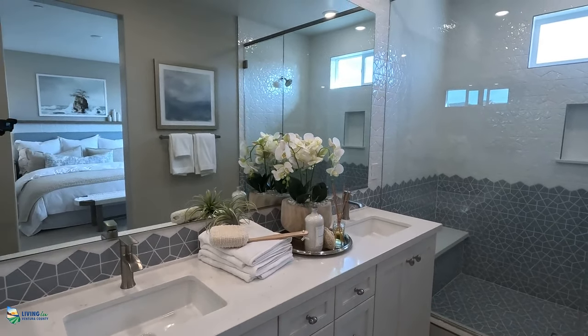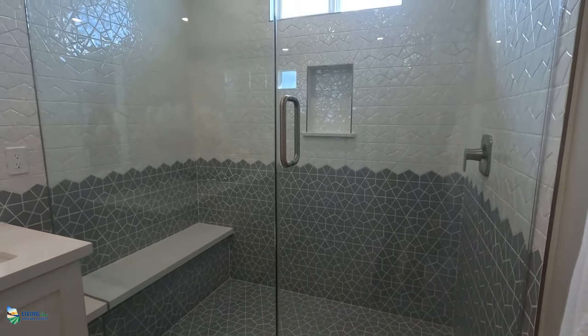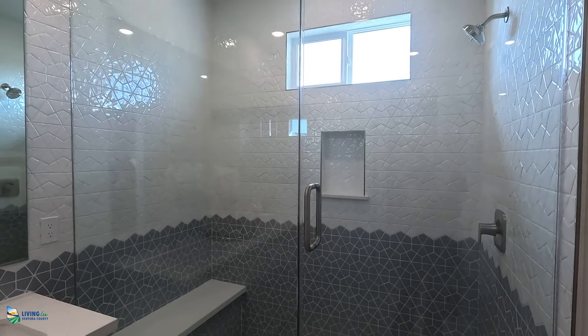The upgrades in the primary bathroom include the upgraded countertop — you'll still get quartz, just not this high-end version — as well as the full backsplash going up the whole wall, the tile in the shower, and also the seat.